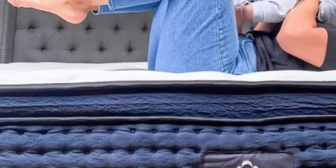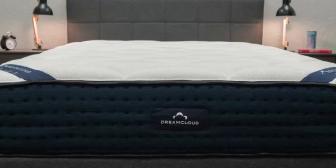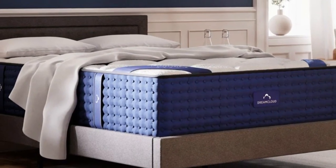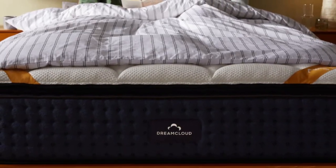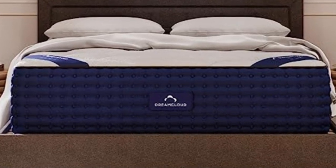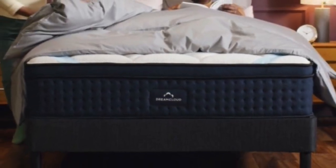A wide range of sleepers enjoyed the DreamCloud during in-house testing, with stomach, back, and side sleepers all giving it high marks. Hot sleepers should stay comfortable throughout the night thanks to its hybrid construction and gel-infused memory foam. DreamCloud provides shoppers with a generous 365-night sleep trial with a mandatory 30-night break-in period. Shipping is free within the contiguous U.S., and each mattress is backed with a lifetime limited warranty.